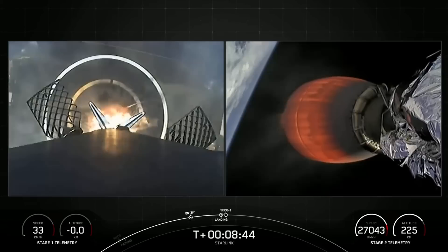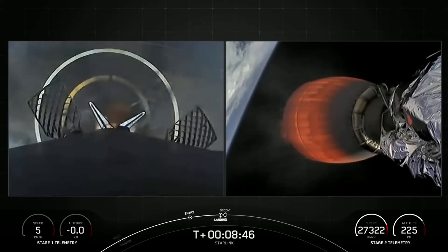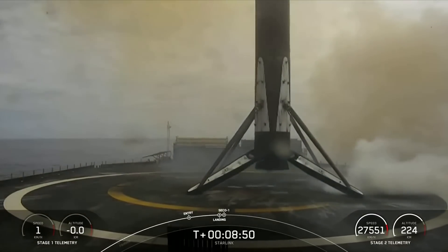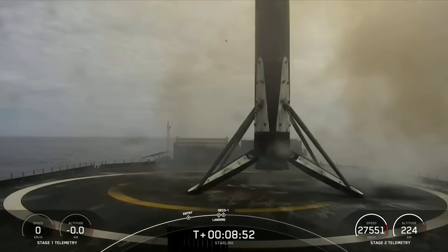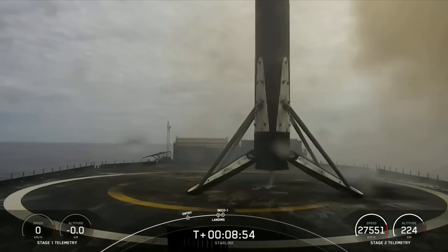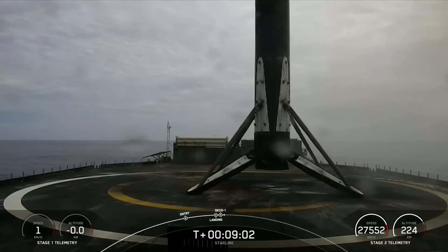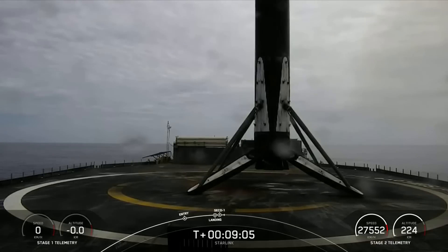Stage 1 landing. Leg deploy. Stage 1 landing confirmed. Falcon 9 has successfully landed on our drone ship Of Course I Still Love You in the Pacific Ocean. This marks our 179th overall landing of an orbital-class rocket, including F9 and Falcon Heavy missions.